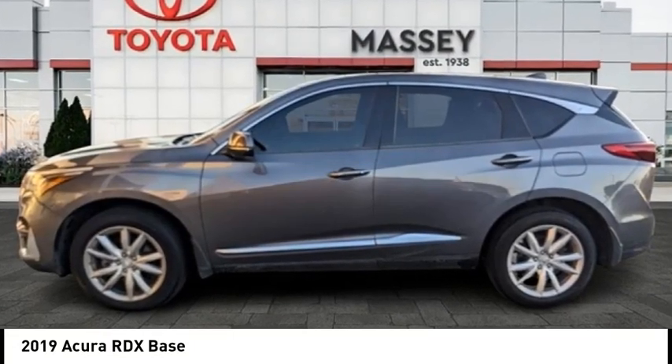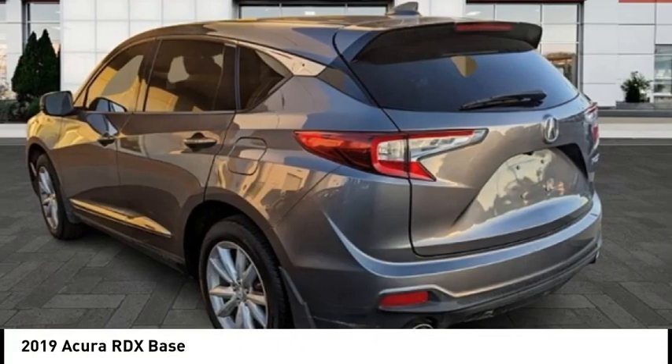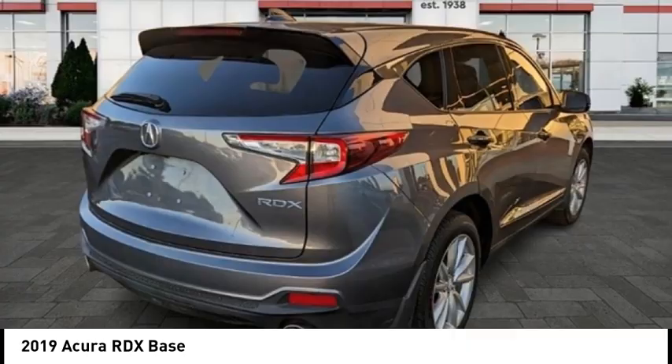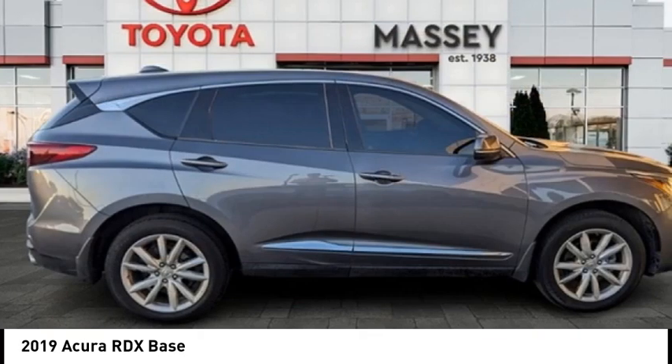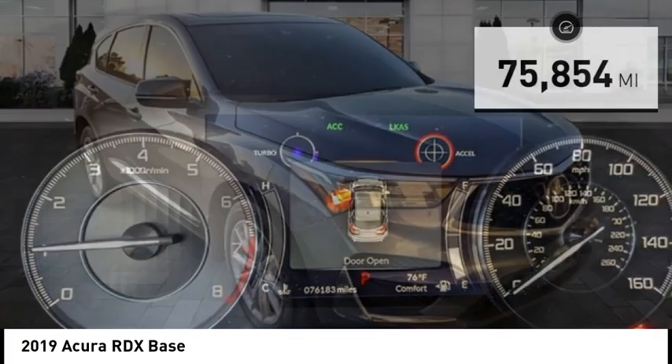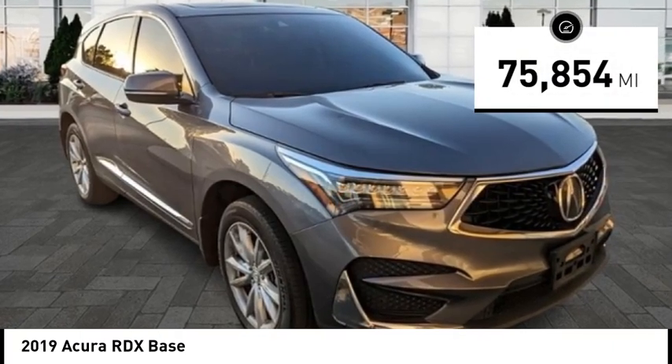Looking for the right vehicle? Check out the 2019 RDX. The RDX offers a stylish interior, plenty of sport, and a nice amount of utility, and is priced below $25,000. This vehicle has less than 80,000 miles.